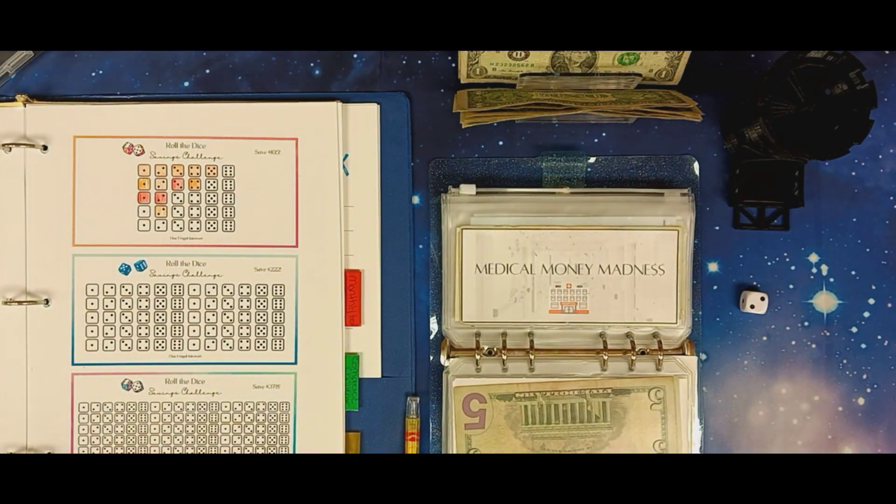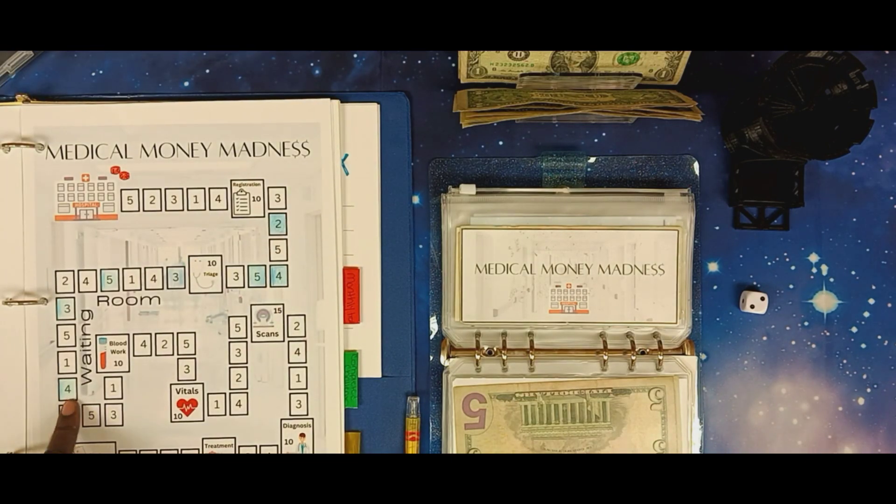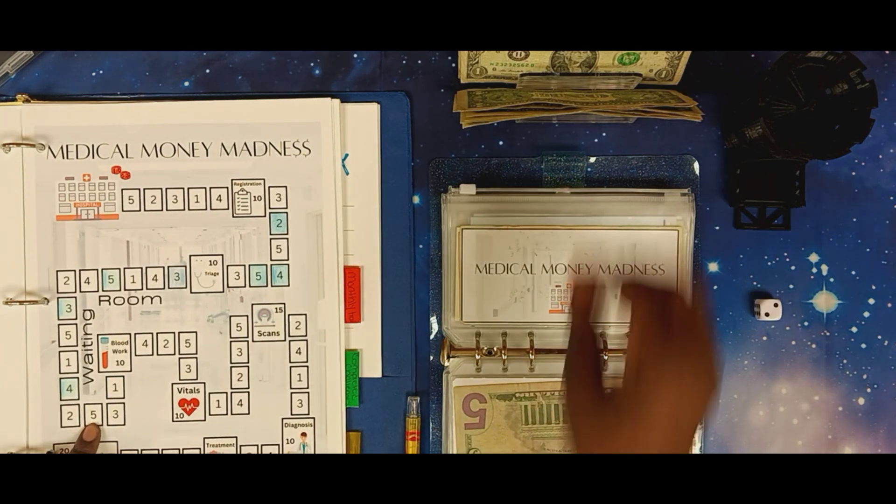Now we're going to go to our medical fund. We stopped right here at number four. We're going to roll the dice and see where we go — one, two, one, two — that is five dollars.